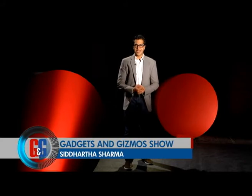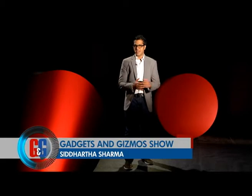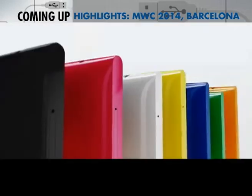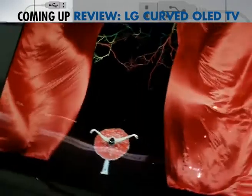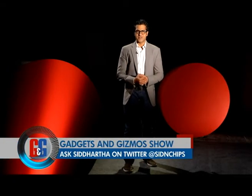Hello and welcome to the Gadgets and Gizmos show on Headlines Today. I'm Siddharth Sharma, and this week was exciting when it comes to technology, especially smartphones. Take a look at the lineup: we get you all the action from the biggest mobile convention in the world, Mobile World Congress 2014, and a review of the all-new LG curved OLED television. Let's dive straight in and see what made a bang in Barcelona.